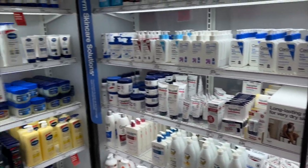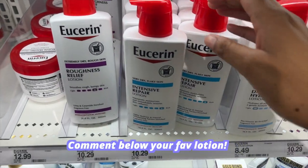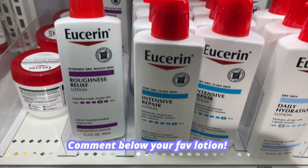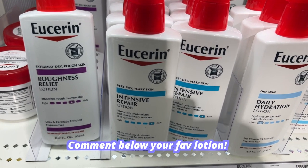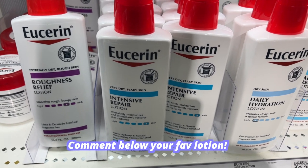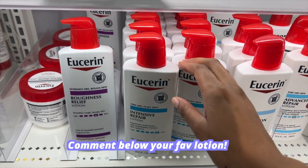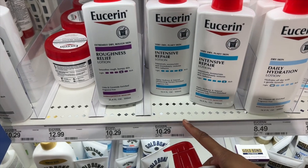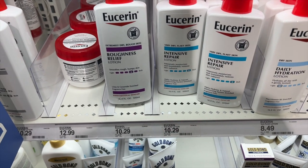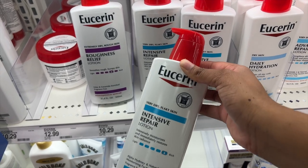I am in the lotion section now and I see the one that was on TikTok. This is Eucerin — this one is really good if you have dry skin. I feel like I tried this many years ago when I had dry patches, but I'm definitely going to try this because a TikTok video had her skin looking good and moisturized. It is $10.29, a little pricey, but I think I'm going to go ahead and pick it up.